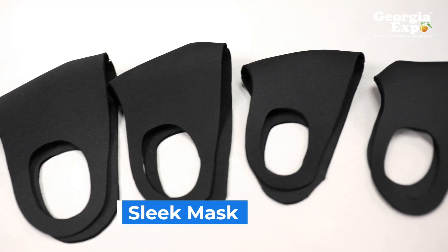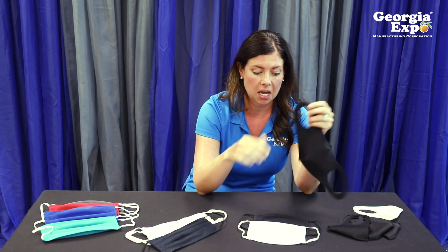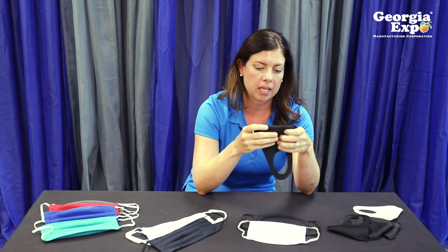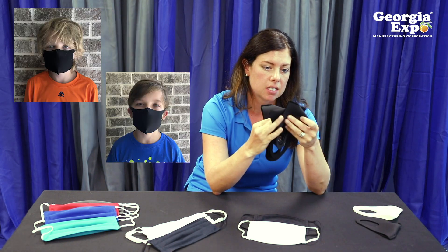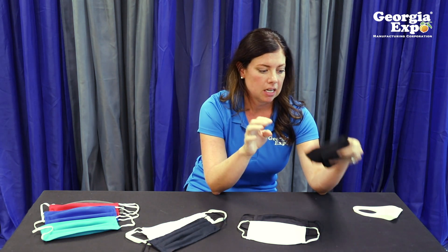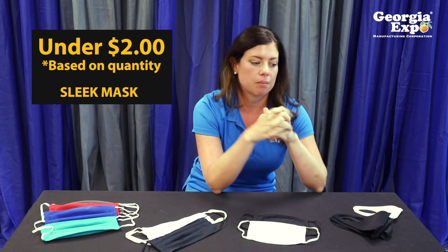Lastly, I'm going to show you our sleek mask. This is a one-piece construction mask. What I love about it is it is super comfortable to wear around the ears. We are making it in four different sizes: large, which I would say is men's; medium for women or teenagers; small for kids; and toddler. So if you're a school district and you're going to be providing masks for reopening, this is the mask I'm telling everybody they need to get. We can make a ton of these masks and get them out really quickly, and they're at a very affordable price — under $2 for this style, and we can get pretty aggressive on the price depending on quantity.